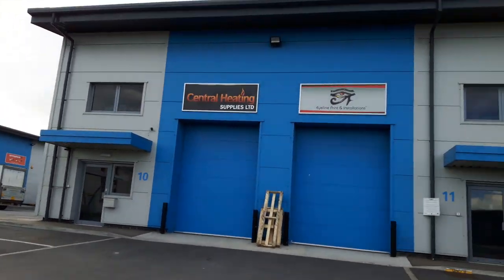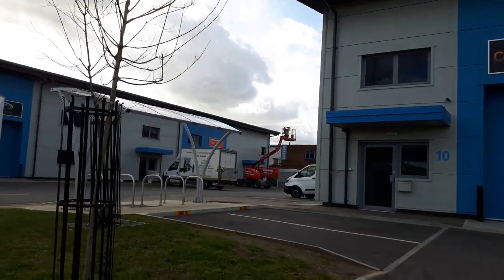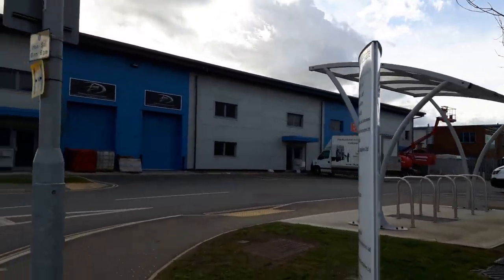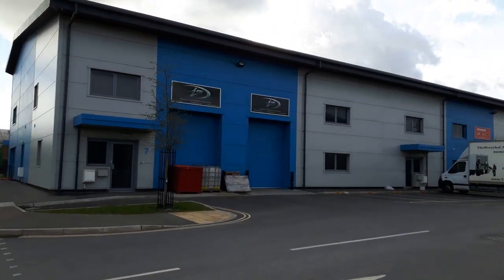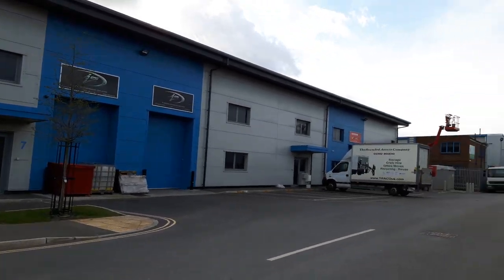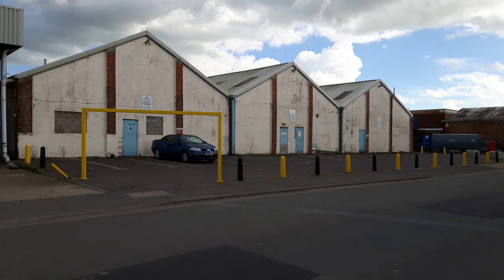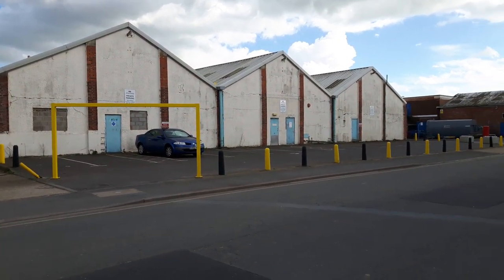Quite a mix of industrial units on this site. Quite new ones — these were only built last year, the blue and grey ones there. It's one of the biggest industrial sites in Portsmouth, I think — Limberline. Those units over there were all built in the 1950s and 1960s.